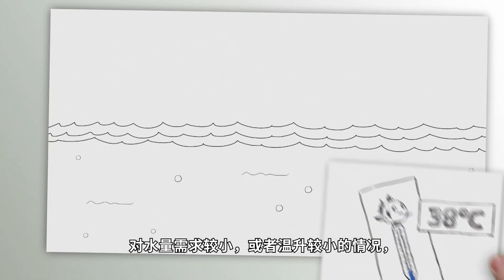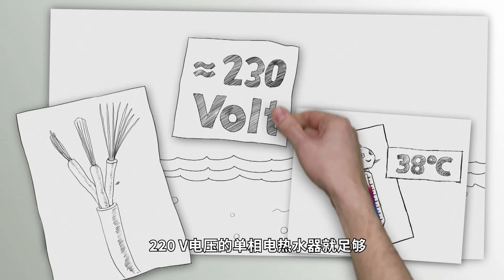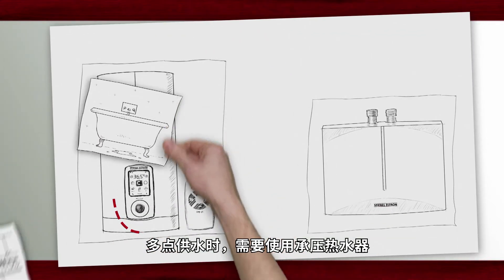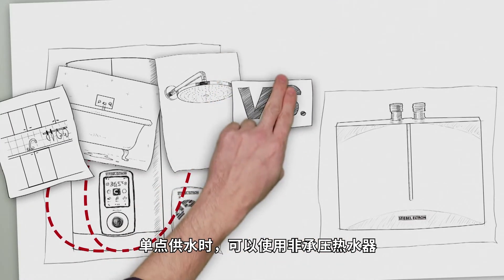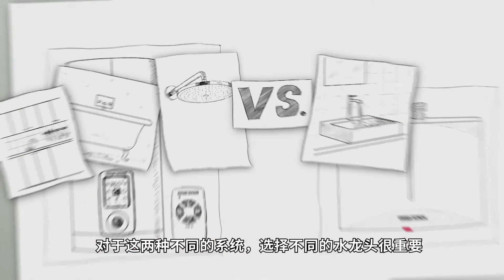For small amounts and lesser temperature increases, 230-volt appliances and a single-phase power connection are sufficient. For an installation with several draw-off points, we need an appliance suitable for mains pressure. Non-pressurized water heaters, on the other hand, are suitable for a single draw-off point. It's important to select the right kind of tap for the two different systems.